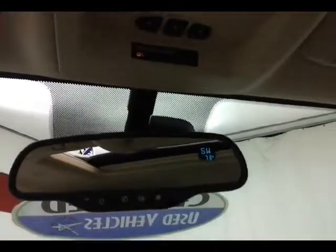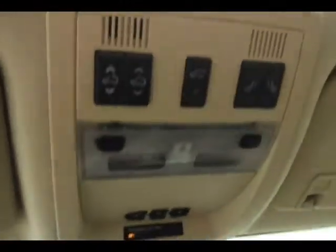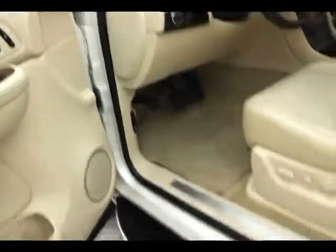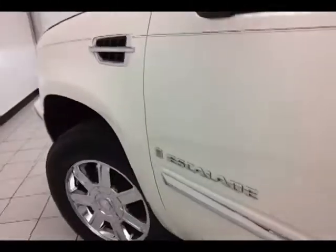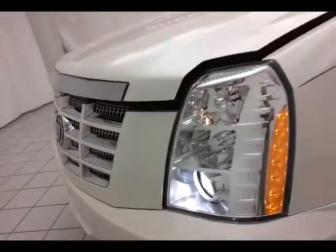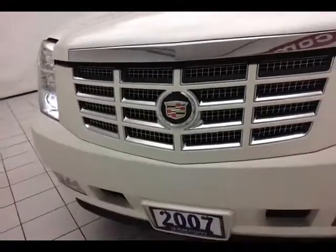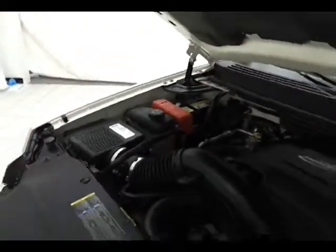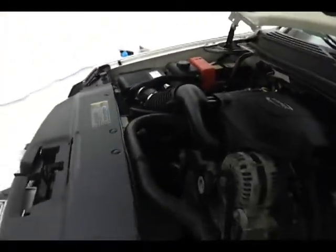Under the hood, this Escalade has a 6.2-liter V8, 403 horsepower, and is just as clean under the hood as the rest of the vehicle. Don't forget about that certified warranty helping to protect your investment. Excellent fuel economy for a full-size all-wheel drive SUV — EPA average of 13 miles per gallon city and 19 on the highway. About 75% of the tire tread left.